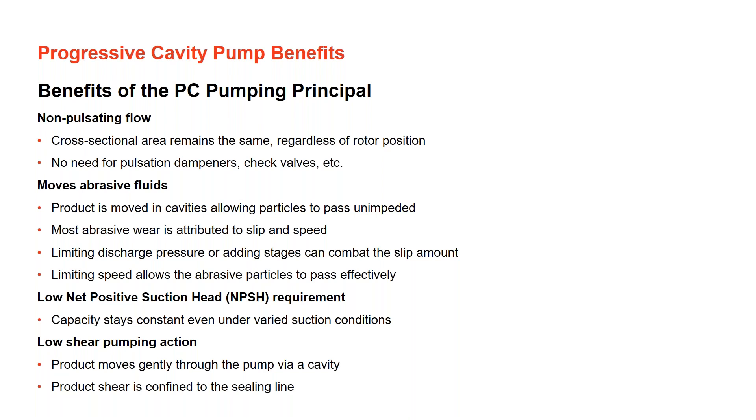Another benefit is the very low NPSH (net positive suction head) requirement, so pump capacity stays constant even under different suction conditions. Lastly, progressive cavity pumps offer low-shear pumping action — they are the lowest-shear positive displacement pump on the market. You'll see them on almost all polymer applications because you don't want to shear the polymer chain. Similarly, in the dairy industry — yogurt applications in particular — you'd use a PC pump to keep products like yogurts and lotions homogeneous and prevent separation.